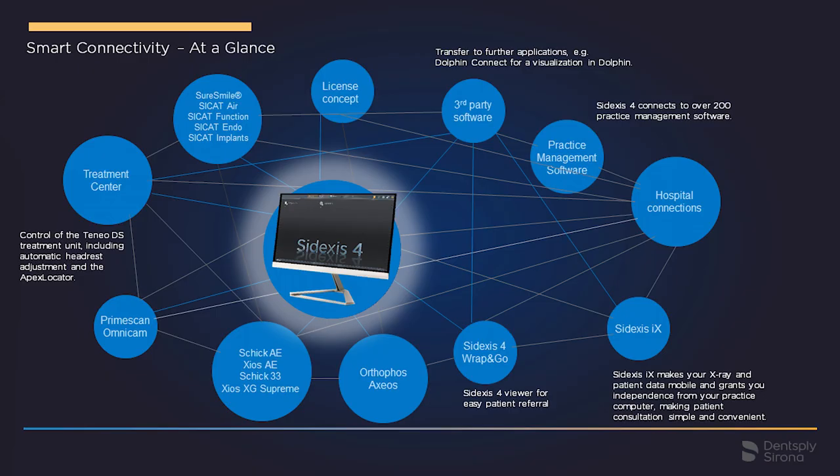Patient consultation can take place at the treatment center or anywhere else in the practice, thanks to the app SIDEXIS IX. With the SIDEXIS 4 rep-and-go viewer, images can be easily shared with referrals or the patient. SIDEXIS 4 connects with more than 200 practice management software systems and can be used across the entire dental practice with one license — whether there is one computer, ten computers, or more. Integration in hospitals is also possible thanks to connectivity with PACS and RIS, and compatibility with DICOM worklist and DICOM printers.